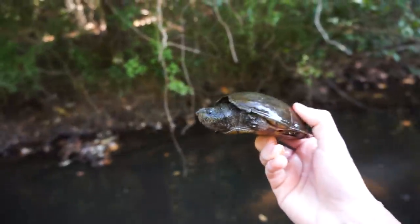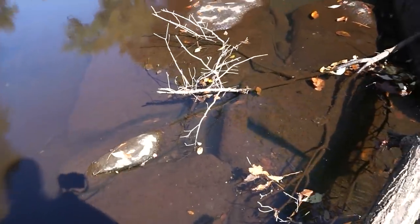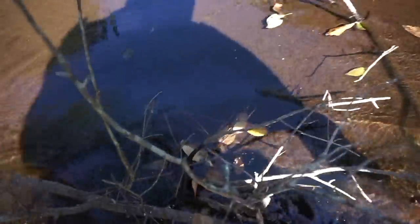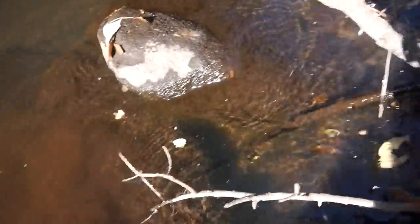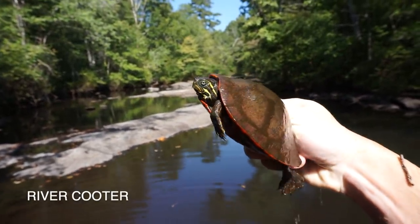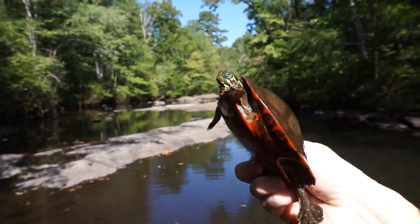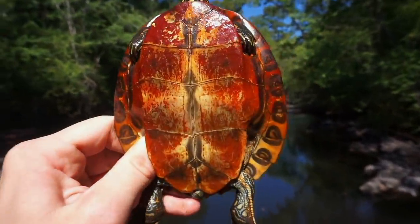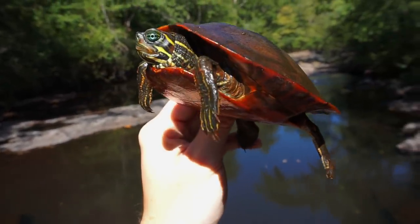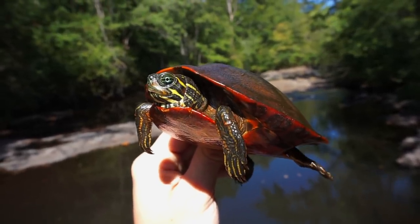Next turtle of the day — an adult loggerhead musk turtle. And just after that loggerhead is this river cooter, tucked in the rocks nicely. There we go — that is a beautiful turtle, holy crap! Let me get some photos. I cannot believe this turtle — it's absolutely gorgeous. That stained belly and coloration is mostly from the water I think, but the way the shell has smoothed out, just an absolutely beautiful turtle.